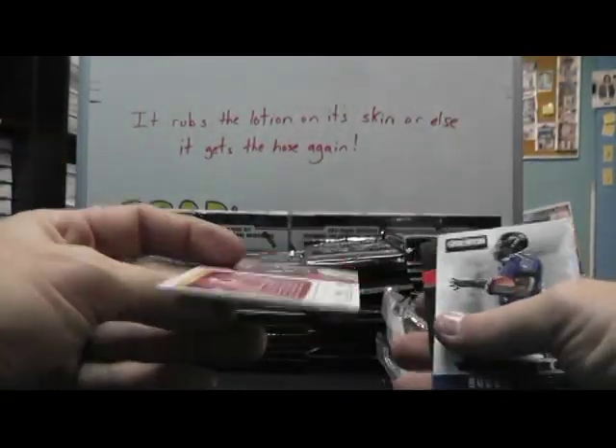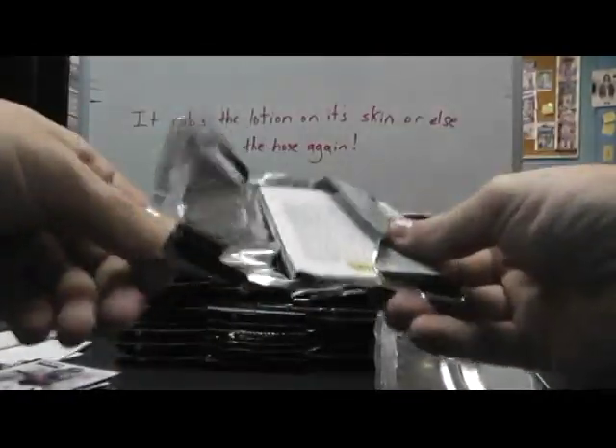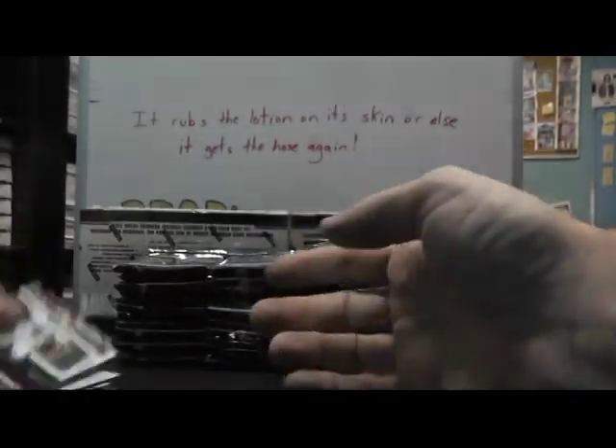And we have Andre Johnson. First — Robert Griffin the Third — patch jersey auto or anything from him or Andrew Luck was a jersey. Robert Griffin and that's number 36 of 299. Bobby Rainey.